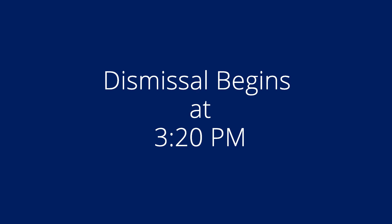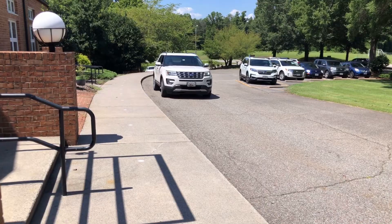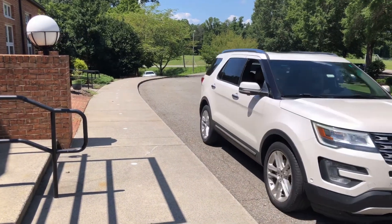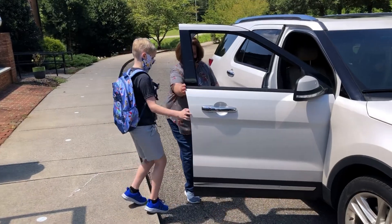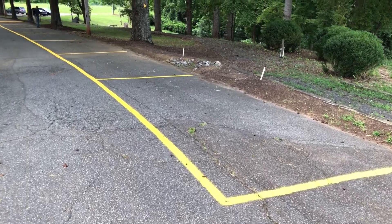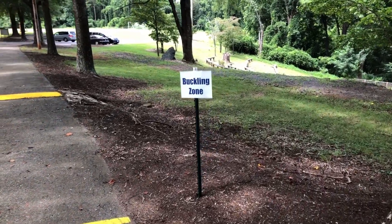Afternoon procedures: Dismissal will begin at 3:20 p.m. Follow the lane labeled Preschool/Lower School Lane and pull up to the designated cone located on the sidewalk. A faculty member will walk your child to your vehicle and open the car door. Parents are responsible for buckling his or her child.